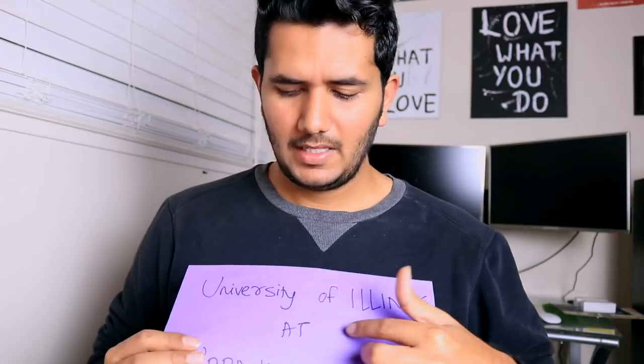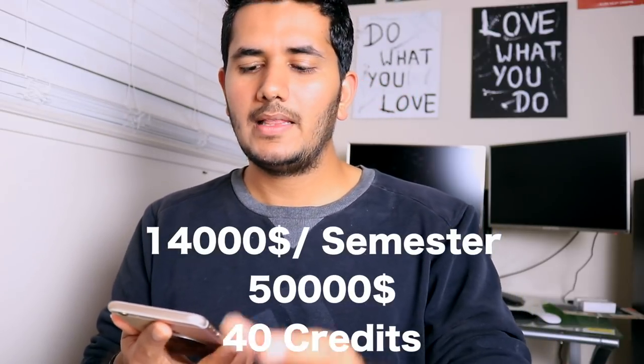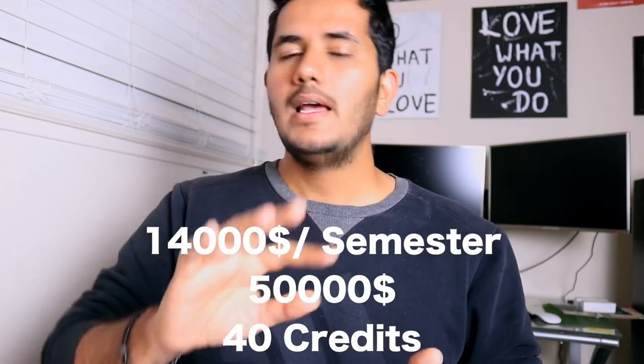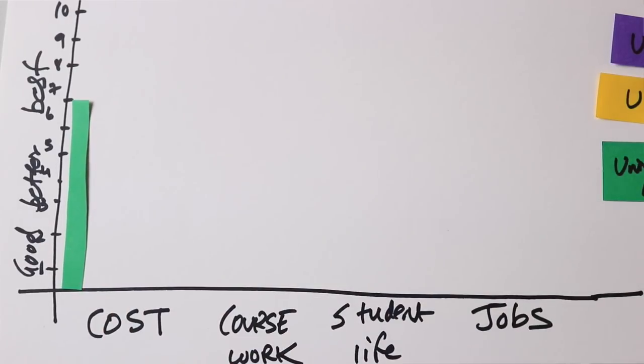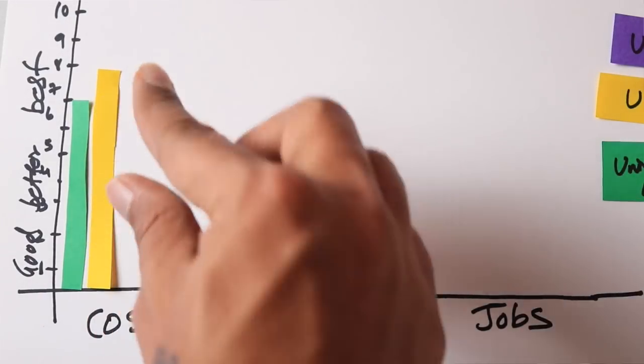For Illinois, you need 40 credits across four semesters. Dividing it as 12, 12, 12, and 4 credits per semester, each full semester costs about $14,000, with the last semester being cheaper since you only have 4 credits. Overall you'd spend about $50,000. Since lower cost is better for us, Illinois wins on cost.